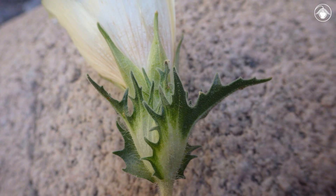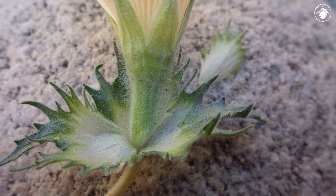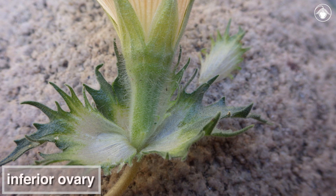Like other blazing stars, the flowers are closely subtended by bracts. In this species, they are strikingly bicolored green and white. These enclose the hairy calyx, which has lobes that arise from the tip of the inferior ovary.